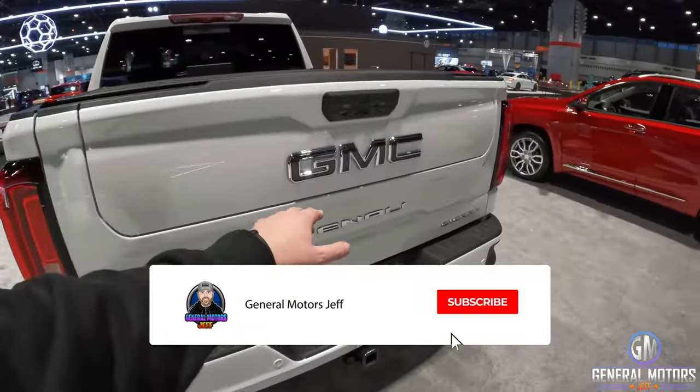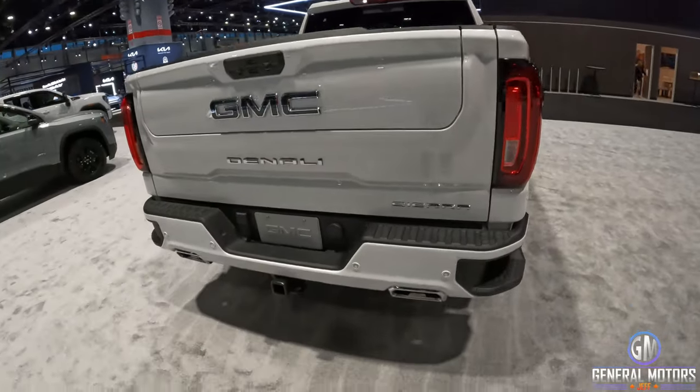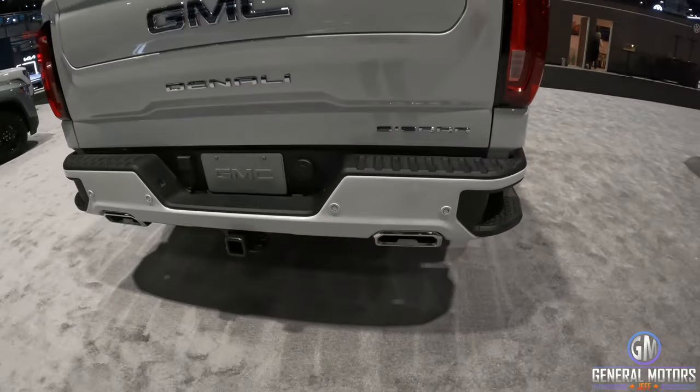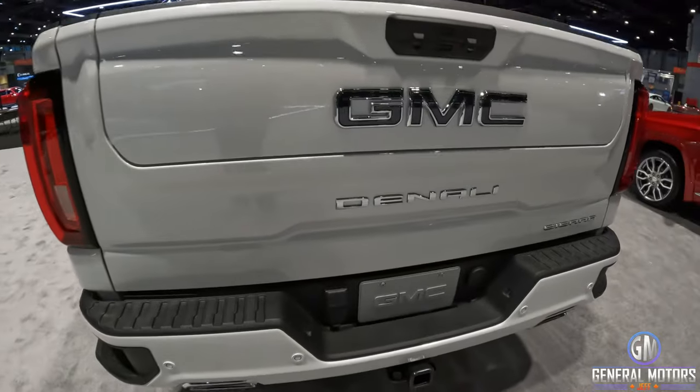Heading to the back, you still have the step in the bumper. This one has the multi-pro tailgate, six-way position. These would be cool if they were darker, but chrome exhaust tips out the back, chrome badging again. I know I'm being nitpicky — it's completely personal preference.